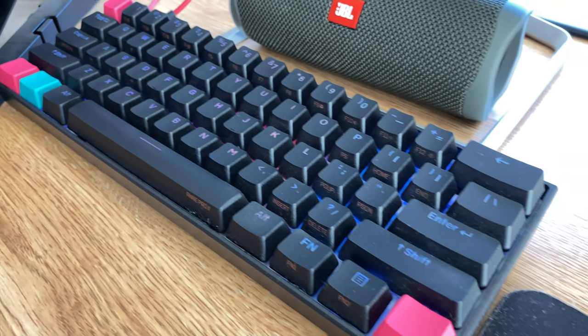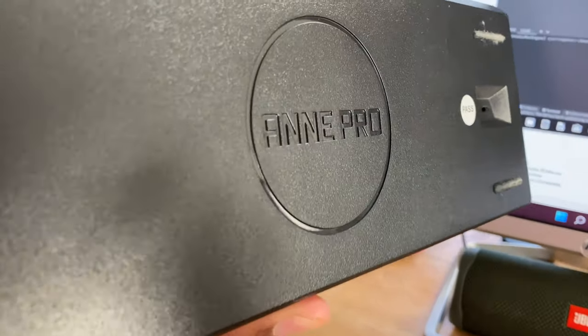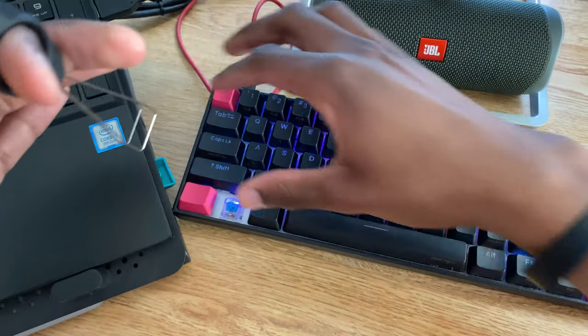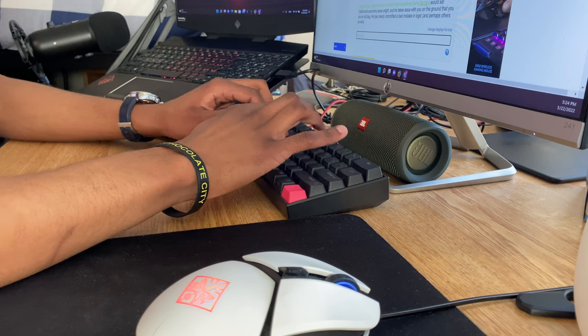For my keyboard, we've got the Anne Pro 2, which I definitely got just because of the hype around mechanical keyboards. The keyboard comes with custom keycaps, and the 60% form factor makes it much easier to place directly in front of my monitor, and that's much more pleasant to type with.